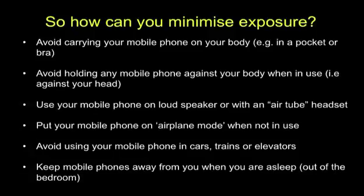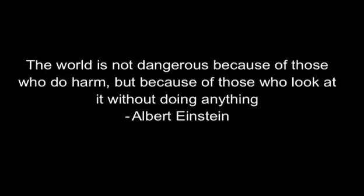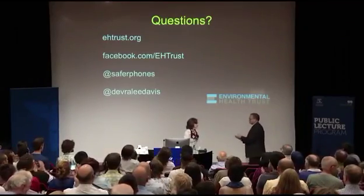It takes a village to do a lot of things. These are some of the people whose materials I have used today with their permission. I feel really honored to be working with some of the most talented people in the world on this issue. I leave you with this thought from Albert Einstein: 'The world is not dangerous because of those who do harm, but because of those who look at it without doing anything.' Thank you.